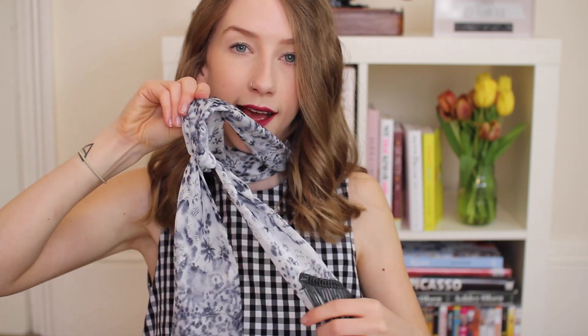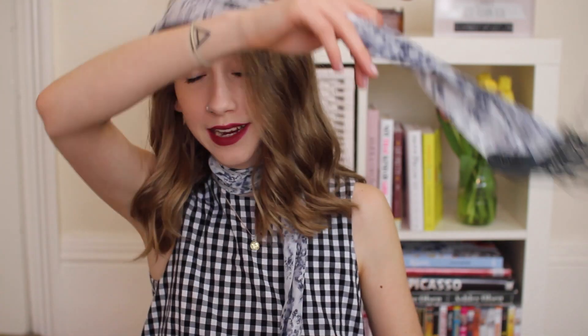I either hang it over like this, or double it round, or tie it up at the bottom. I think it's really cute and it's not everyone's cup of tea, but I really like it and I'm happy I finally found a skinny scarf.